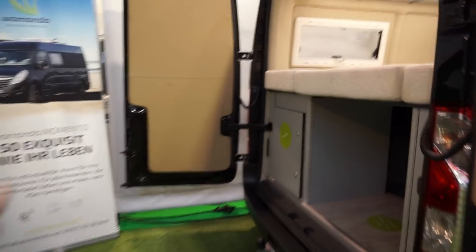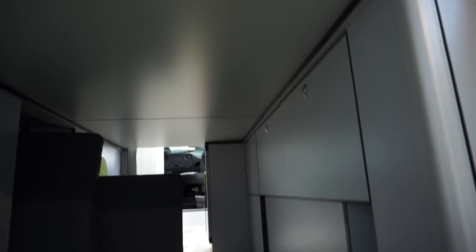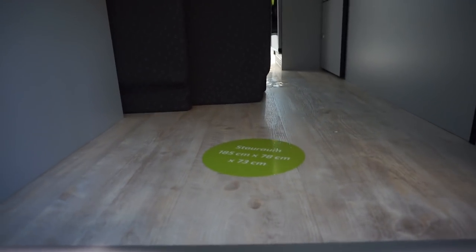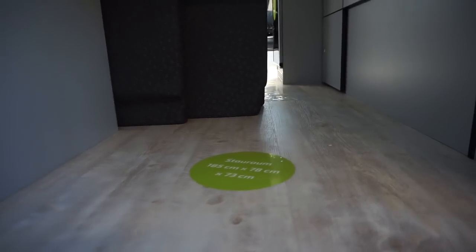You've got extra storage here and, as you can see, you can move the bed up should it be required. Some of them have a Froli system in the bed — this one doesn't. This board will come out and make extra space, and you've got storage space under the bed as well. The storage dimensions are 185 by 78 by 73 centimeters, and that's with the bed down.